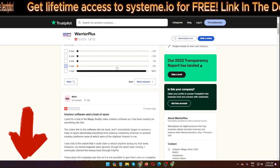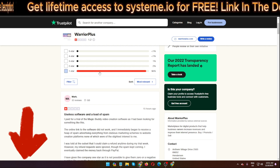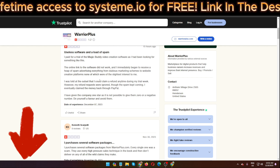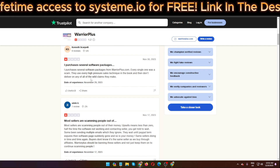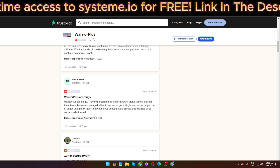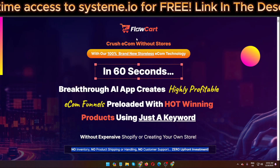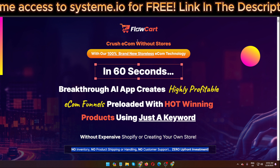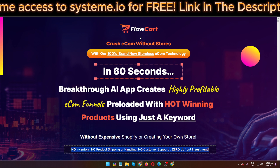This is the reality of this software FollowCard. You can see that most people gave it one or two stars — no five-star reviews. There is a lot of spam; many sellers on WarriorPlus are scamming people. Avoid, avoid, avoid this kind of software. They typically launch and then close after six or seven months.